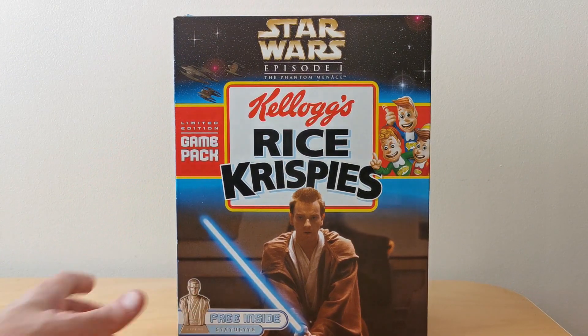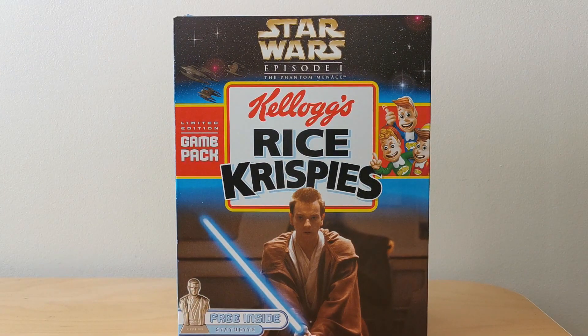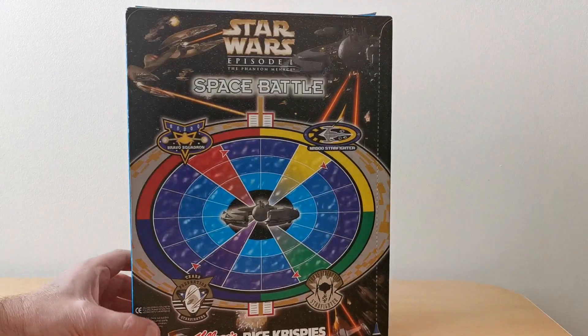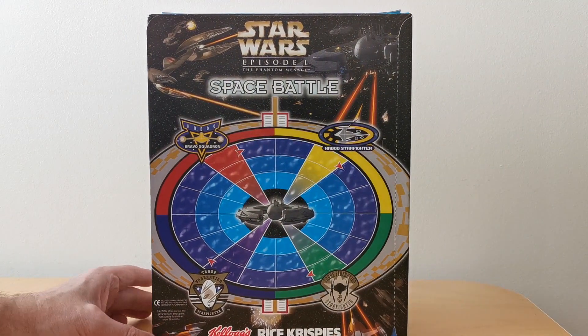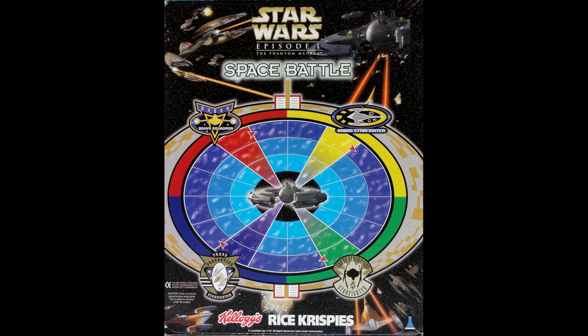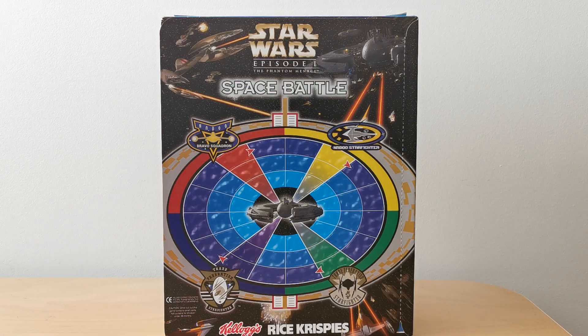On the Rice Krispies packet, you've got Obi-Wan, obviously, with his lightsaber. Again, instructions on the side. And then in this case, you've got Space Battle. This is exactly the same as the other one, where you've got the tear-off back panel and it shows the statuettes on the side — but again, it's another game to play.